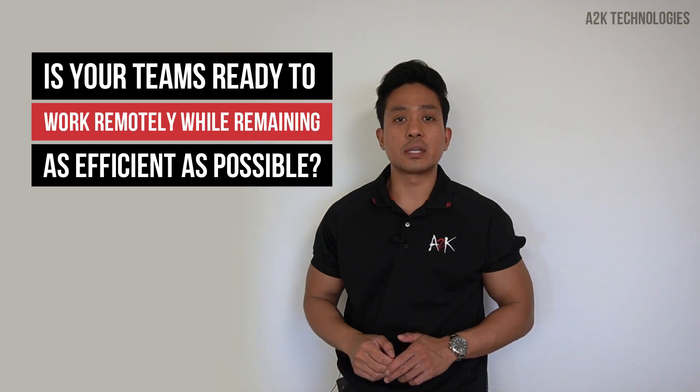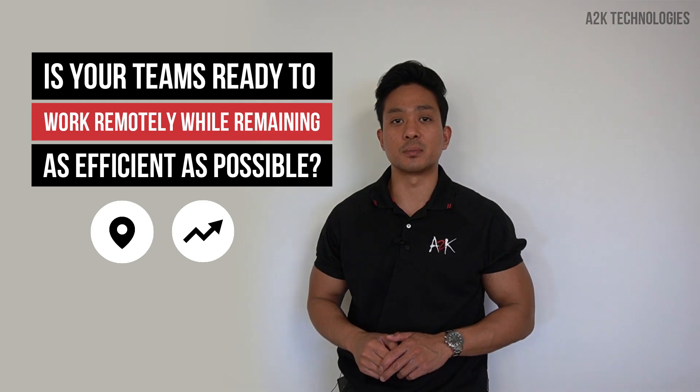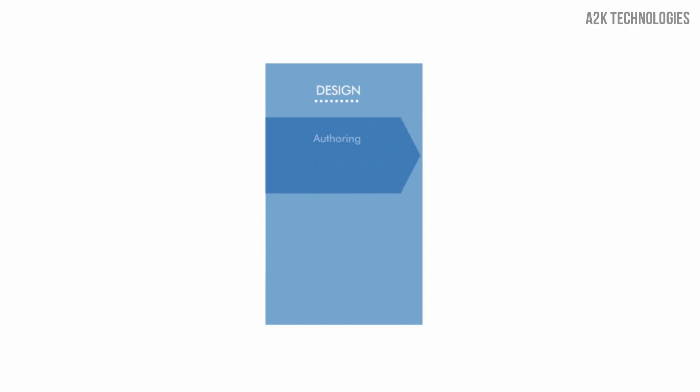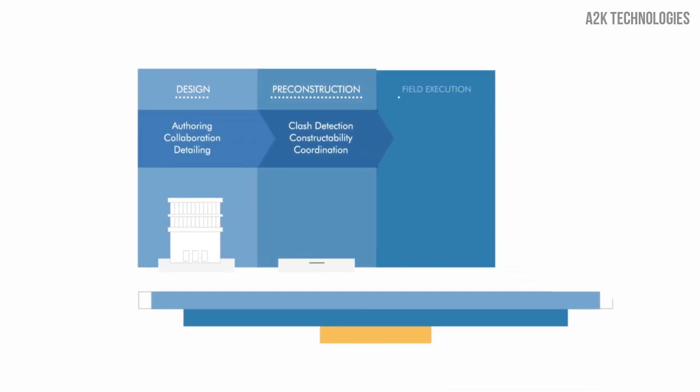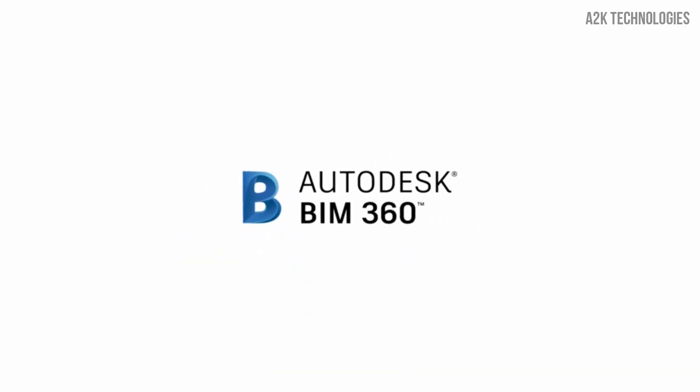Hi everyone, it's Texi from A2K. Is your team ready to work remotely while remaining as efficient as possible? Do you want to get everyone on your project on the same page and ensure a continuous flow of data to the right people anywhere and anytime throughout the life of the project? Autodesk BIM 360 can help.